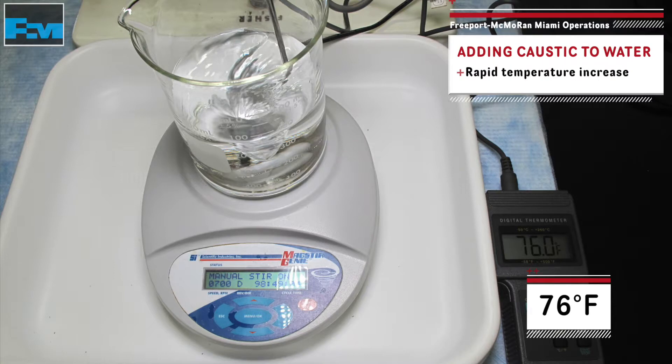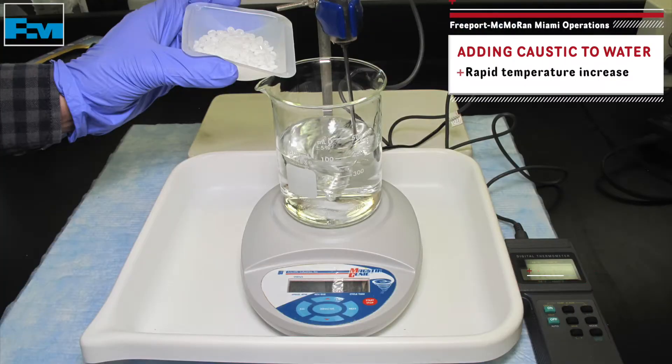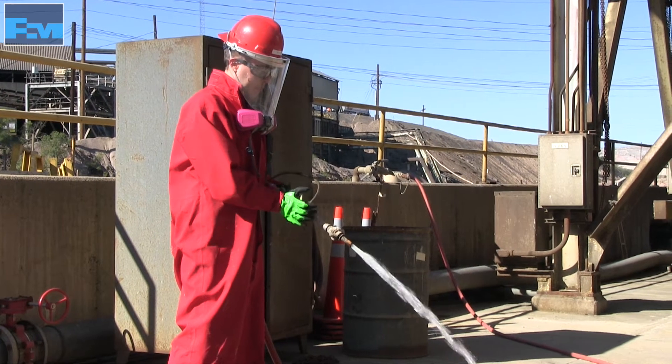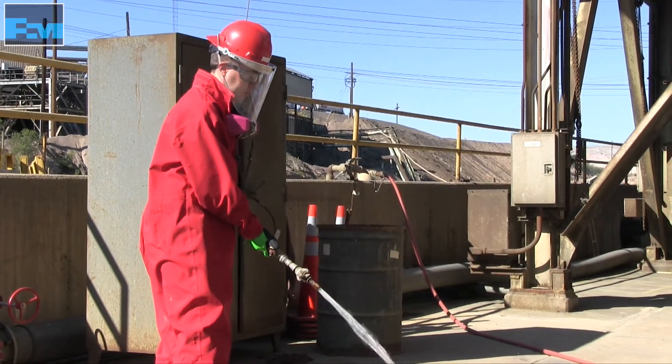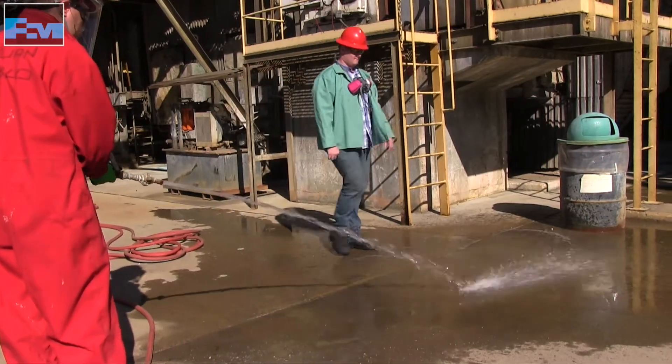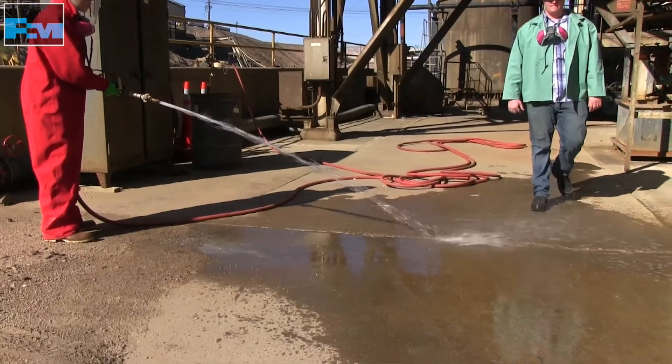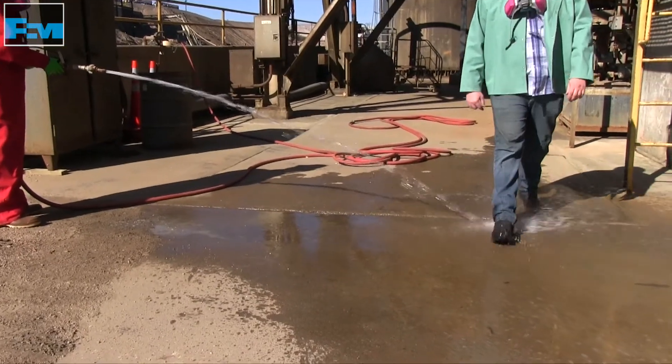These photographs demonstrate the heat rapidly released when small amounts of water are mixed with caustic. As you can see from the thermometer, when caustic is added to a small amount of water, there is a significant temperature increase. Due to the heat generated when water reacts with caustic, it's important to be mindful of tasks happening when walking through areas where potential overspray could occur.